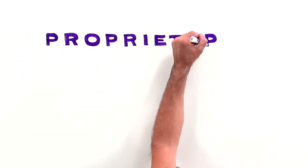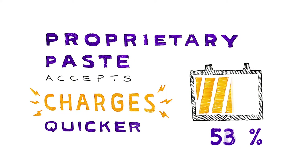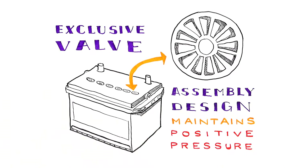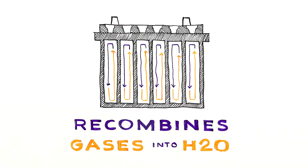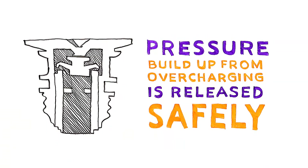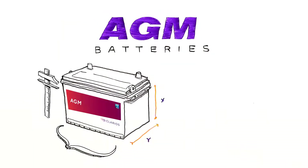The proprietary paste accepts charges quicker, so the battery recharges faster. The exclusive valve assembly design maintains positive pressure and is a self-contained closed environment. No water addition is needed. Any pressure buildup from overcharging is released safely and then the valve reseals.